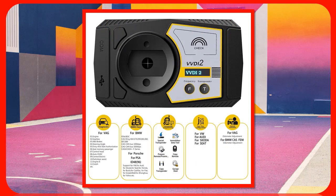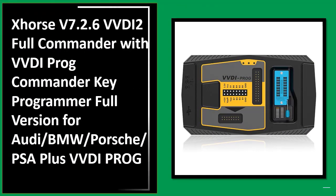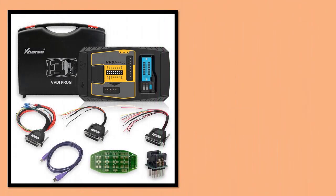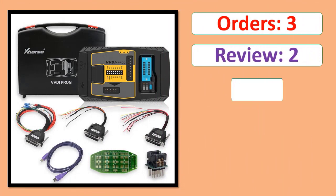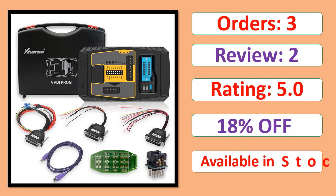Number 1: Available in stock. Orders, review rating, percent off, available in stock.